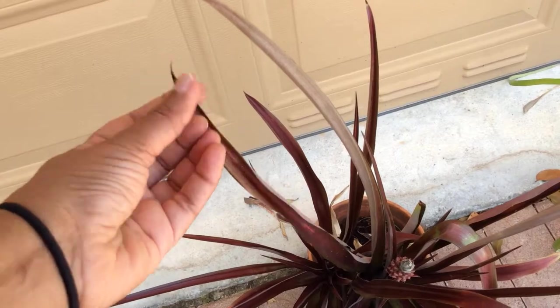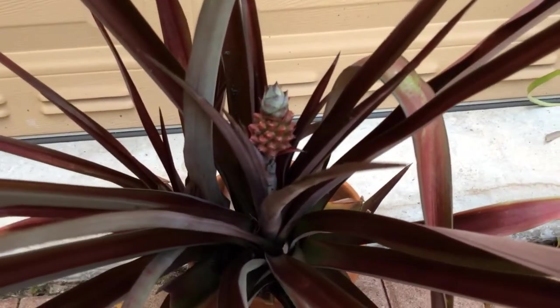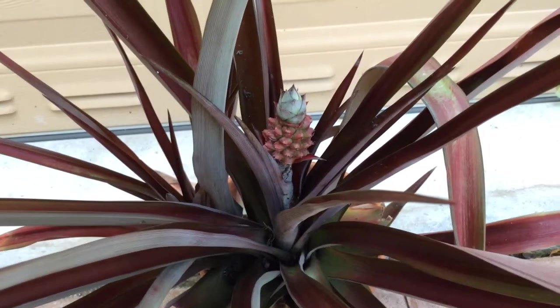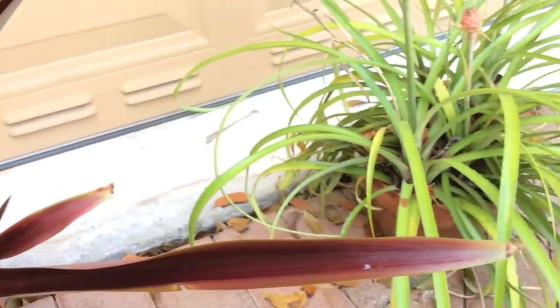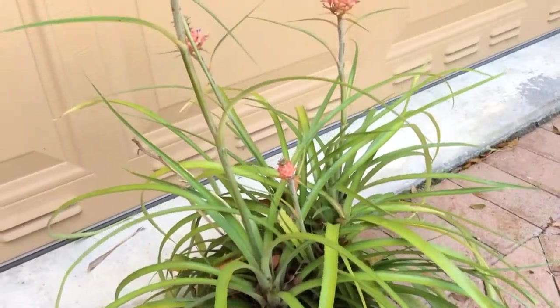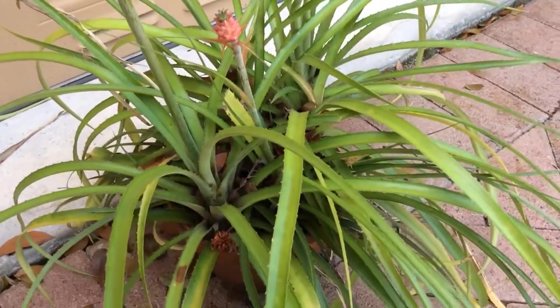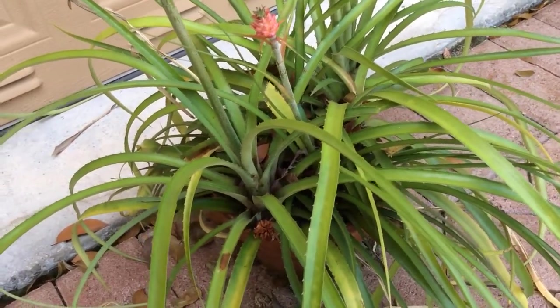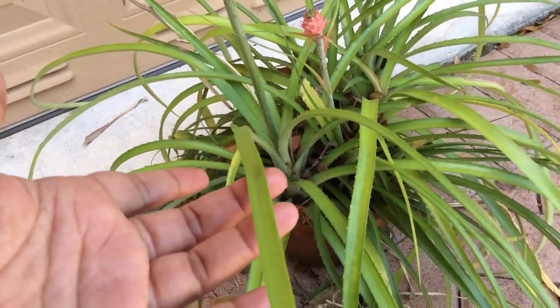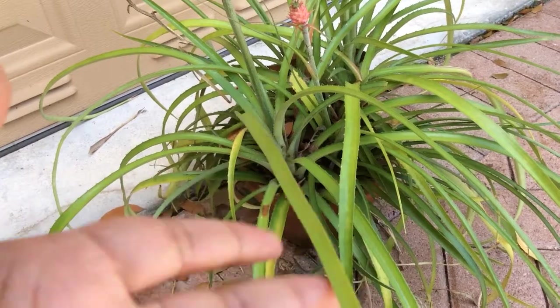It is somewhat pointy at the end, but the really nice smooth leaves make it a delight to have. Unlike the one I'm showing here — pale green leaves, beautiful little pineapples again, but it's a very thorny plant, and I tend to stay away from it. Even cleaning it is something I don't prefer.